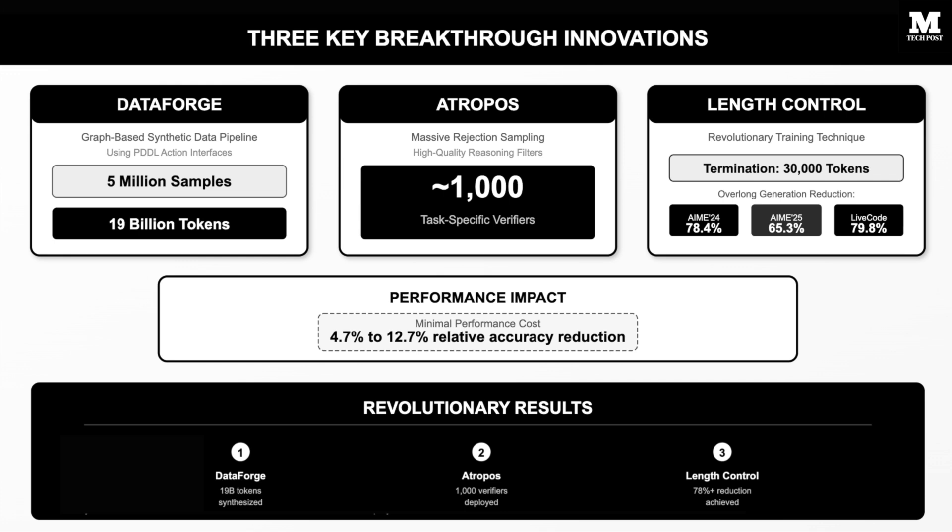And third, revolutionary length control training that forces models to terminate reasoning at exactly 30,000 tokens. This length control technique achieved remarkable results, reducing overlong generation rates by 78.4% on AIME 24, 65.3% on AIME 25, and 79.8% on Live Code Bench with only minimal performance cost of 4.7% to 12.7% relative accuracy reduction.